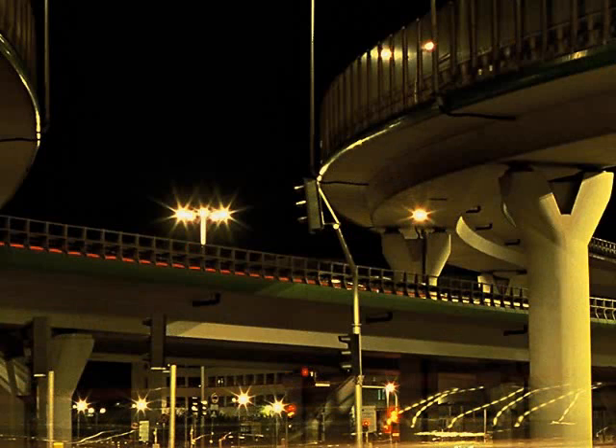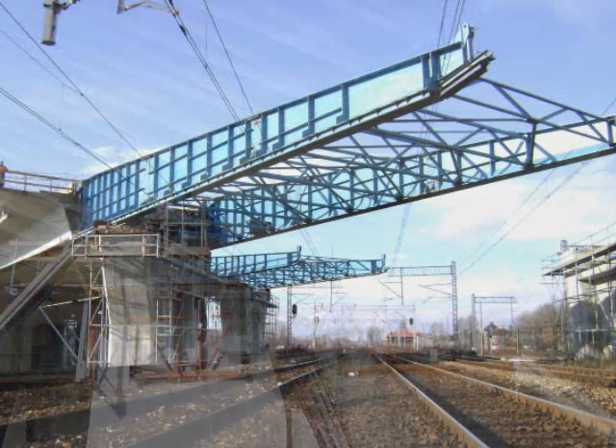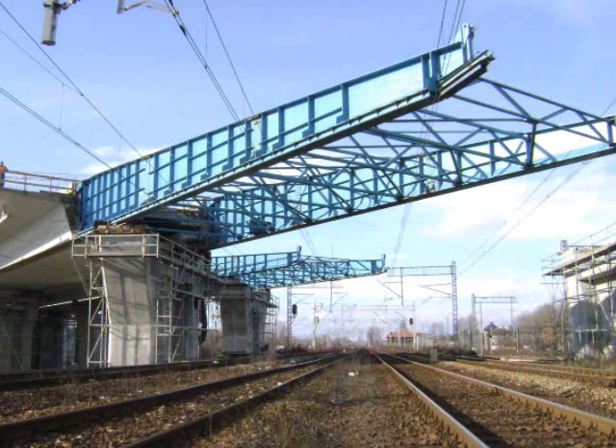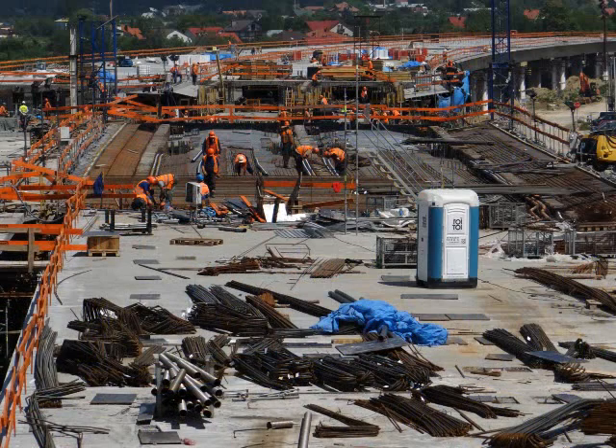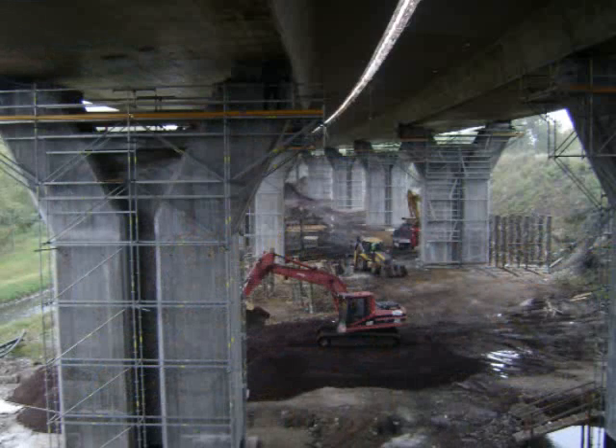Height can also be an obstacle, as standard hoisting trucks have a maximum reach of about 20 meters. Higher reach vehicles are of course available, but they are less common and require a large area for support. Vehicles offering access to the underside of the bridge deck from the top are quite rare and therefore expensive to hire.